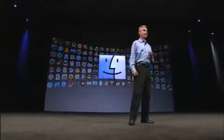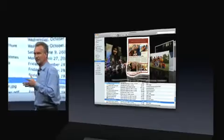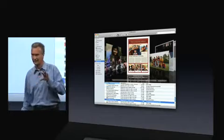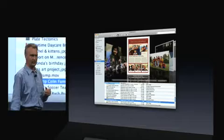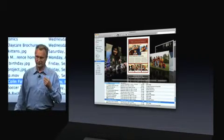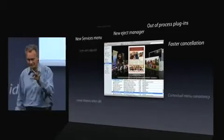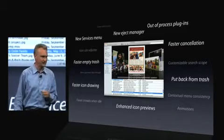Let me give you some examples. The Finder. We actually love the way the Finder is in Leopard. So for Snow Leopard, we did not change the user interface. What we did do is rewrite it using our modern toolbox, Cocoa, so that we have a better position for the future. And from that rewrite, there are lots of little benefits and little touches that you'll start noticing once you start using Snow Leopard.